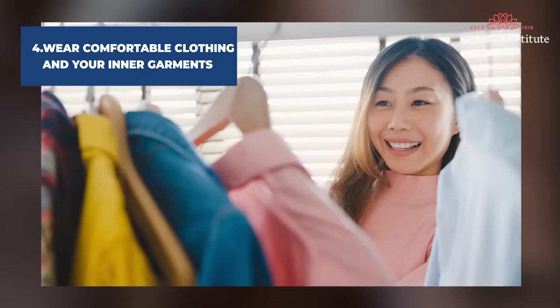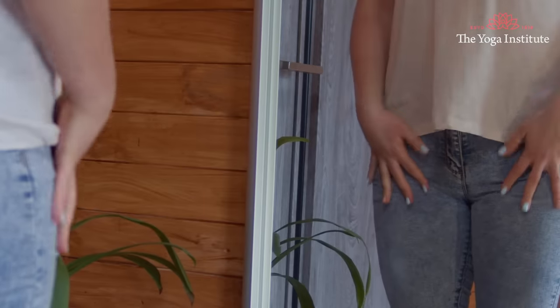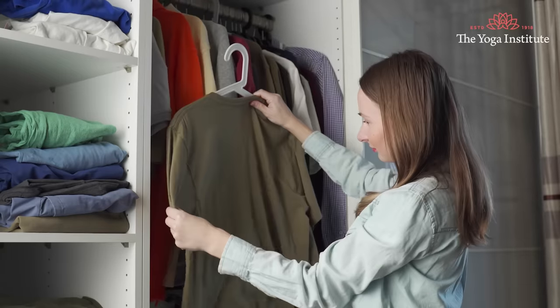Fourth point: wear comfortable clothing and inner garments. Choose breathable fabrics, ideally cotton. Synthetic fibers such as nylon and other synthetic materials prevent the area from breathing — they trap heat and moisture, creating a breeding ground for yeast infection. Cotton is more breathable and absorbent, which makes it ideal for preventing yeast infection. Wearing tight clothing for a long duration causes problems, but wearing tight clothes is not a problem in itself — you should switch between tight and loose, comfortable clothing alternately to stay healthy.